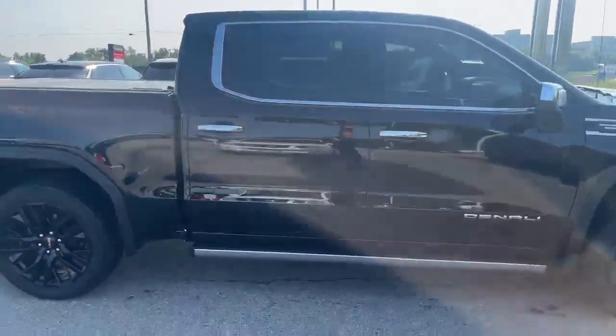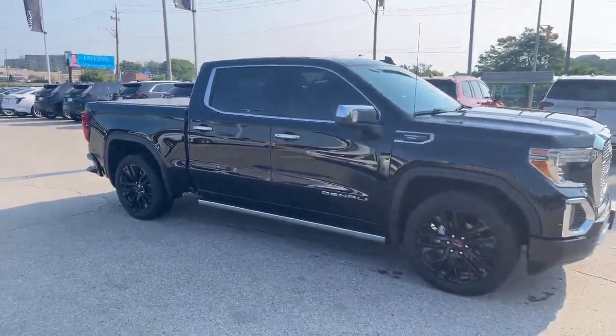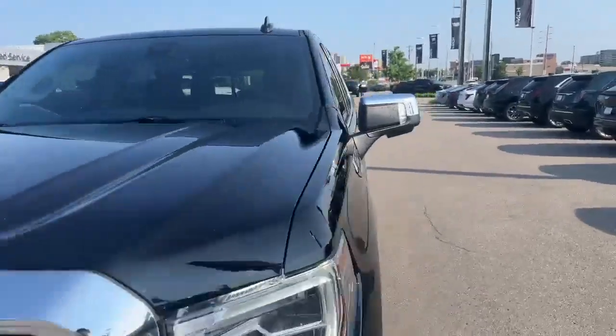Beautiful truck, all blacked out. Windows are tinted as well, as you can see — there's a nice vantage point of it right there. One-owner unit. I'll just hop in here and show you.